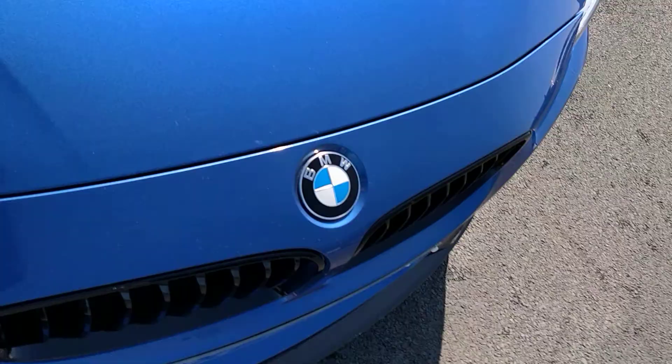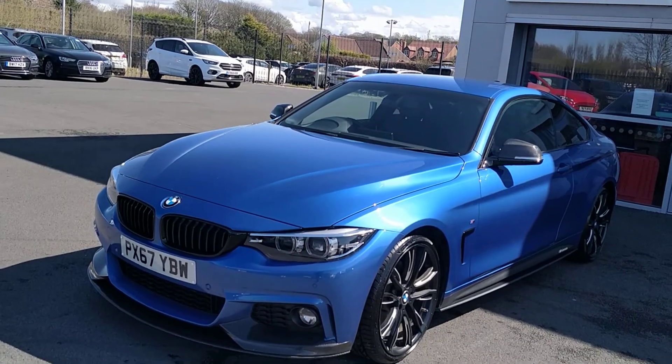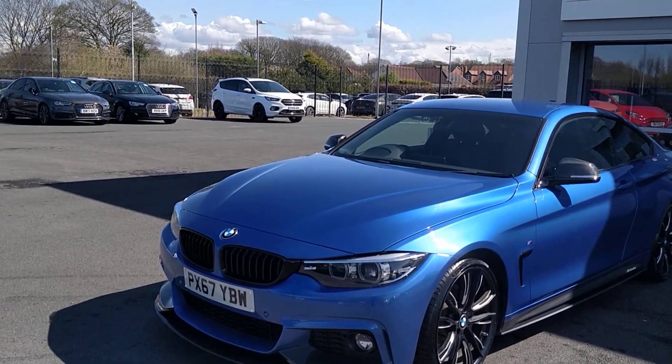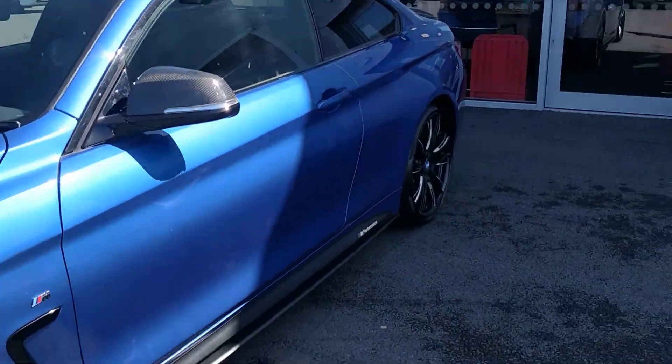We've got some spec on here as well. We've got the Harman Kardon sound system, M Sport braking system, high beam support, those alloy wheels in the performance pack, and Dakota leather in black.